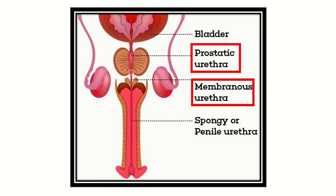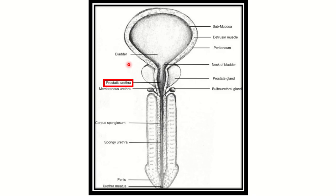The spongy or penile urethra is wider, and the membranous part is narrower. So when the catheter passes through the membranous urethra, resistance will typically increase because it is narrower relative to the spongy or penile urethra. But when it enters the prostatic urethra, which is wider in diameter, the pressure is suddenly released. After a narrowing, when a wider diameter part appears, resistance will decrease.